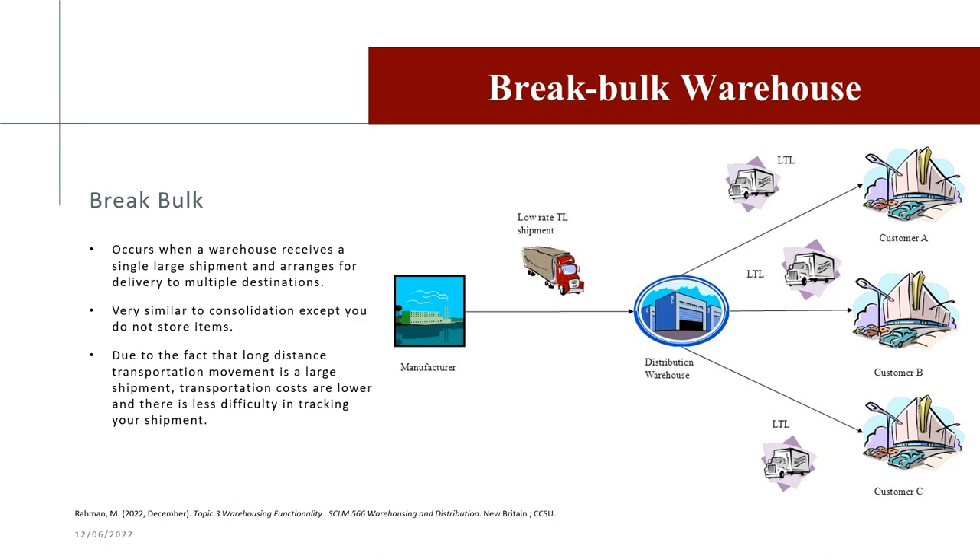The break bulk warehouse occurs when a warehouse receives a large single shipment and arranges delivery to multiple destinations. Very similar to consolidation, except you do not store items. Because the long-distance transportation is a large shipment, transportation costs are lower and there is less difficulty in tracking the shipment. The manufacturer sends a low-rate truckload shipment to the distribution center, which then distributes as less-than-truckloads to customers A, B, and C.